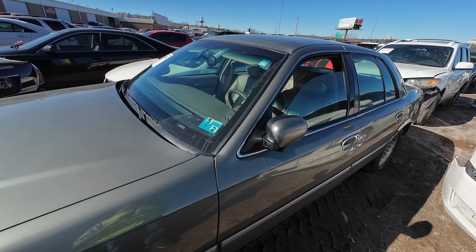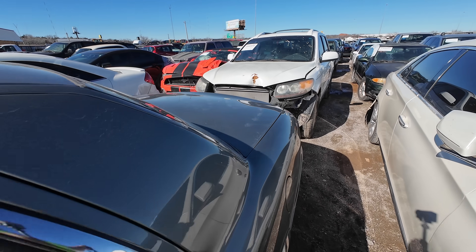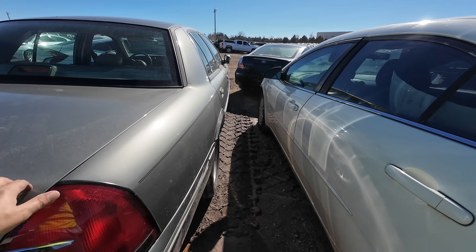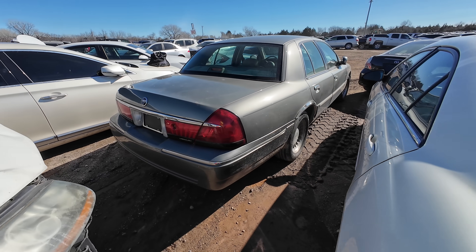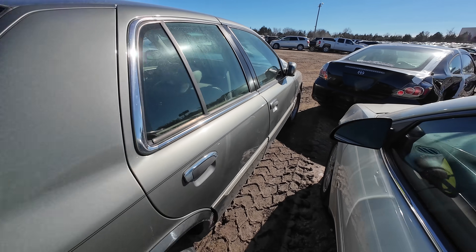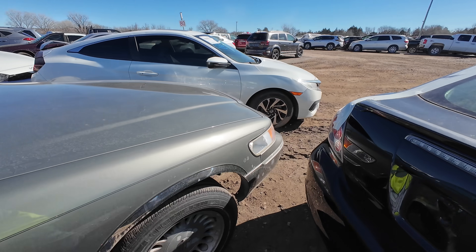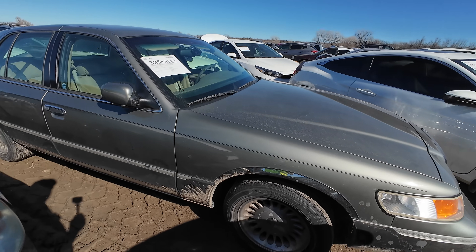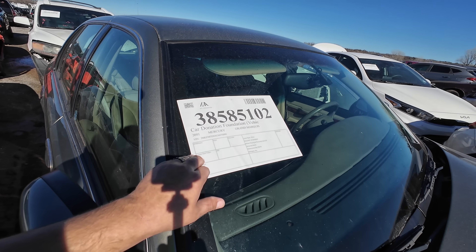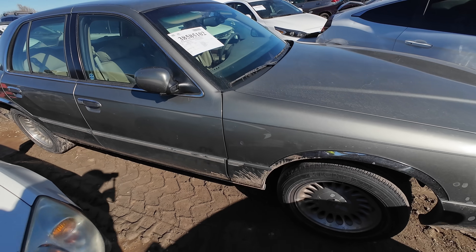Now what about this one? Mercury Grand Marquis, man. Unfortunately the windows are left down on it. Was this wrecked? It's been a while since we've had a decent Panther platform on the channel. This actually looks pretty nice - looks like a grandma's car. Hold up, wait a minute. Maybe I found something. I'm dying to bid on something, and that's not the way you should bid on cars. 2001 Grand Marquis - it doesn't say if it runs and drives. Let me pull this up on my list real quick.